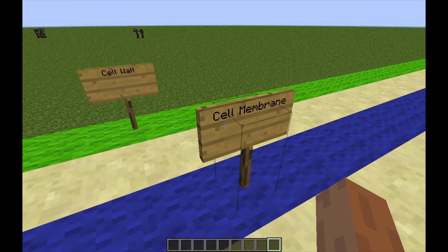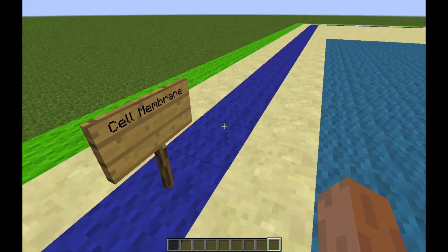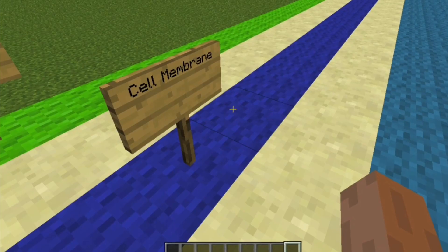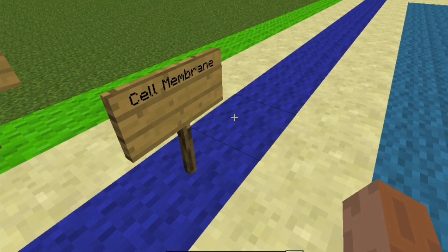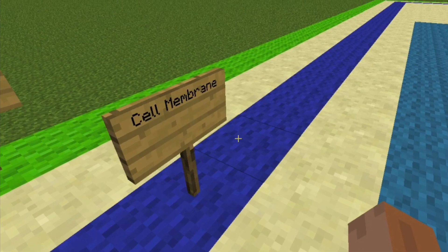The cell membrane is a thin layer made up of proteins, lipids, and fats. It forms a protective wall around the organelles contained within the cell. It is selectively permeable and thus regulates the transportation of materials needed for the survival of the organelles of the cell.